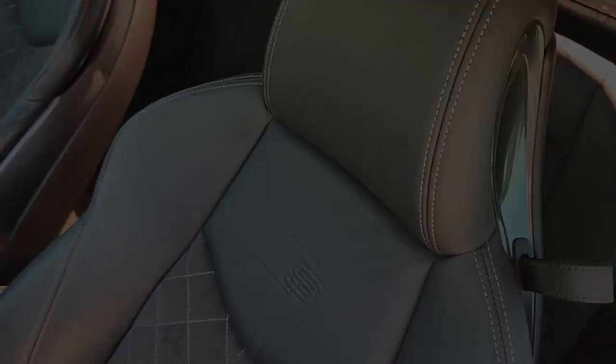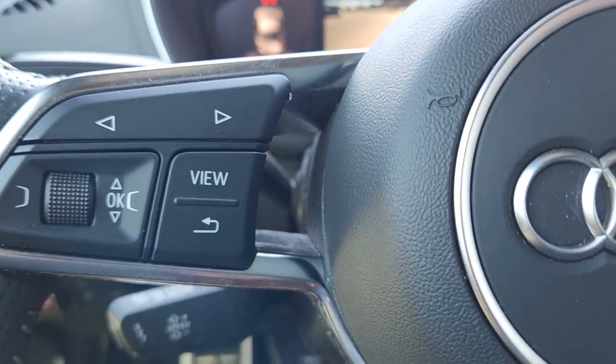Rediscover your love of driving in this high-performing TT RS. Treat yourself to a road test today. Our staff will toss you the keys and give you an outstanding customer experience.